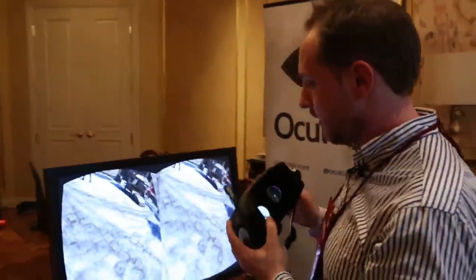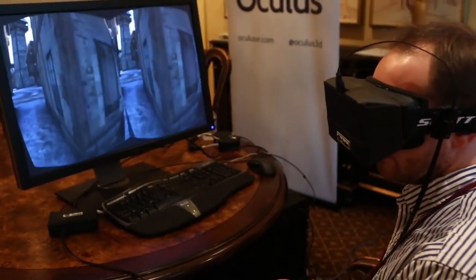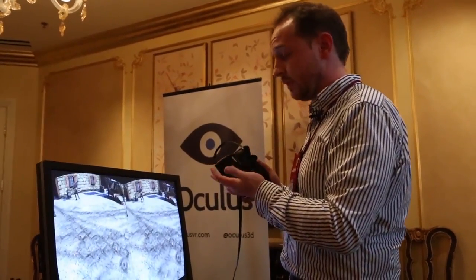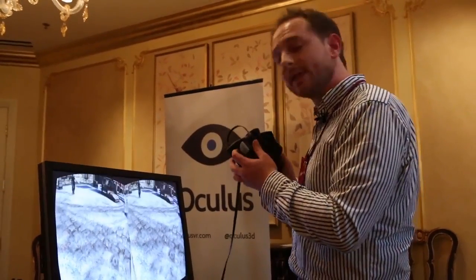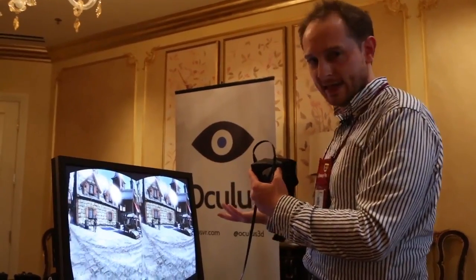This is running the Unreal Engine 3 Epic Citadel demo. It originally shipped on iOS to demonstrate the engine on that hardware, and they've re-appropriated it here for the Oculus Rift. It works really well — to a scary extent, actually. It immediately puts you in the world, and then you take off the headset and realize you're in a hotel room in Las Vegas instead of in a medieval courtyard in a fantasy land.